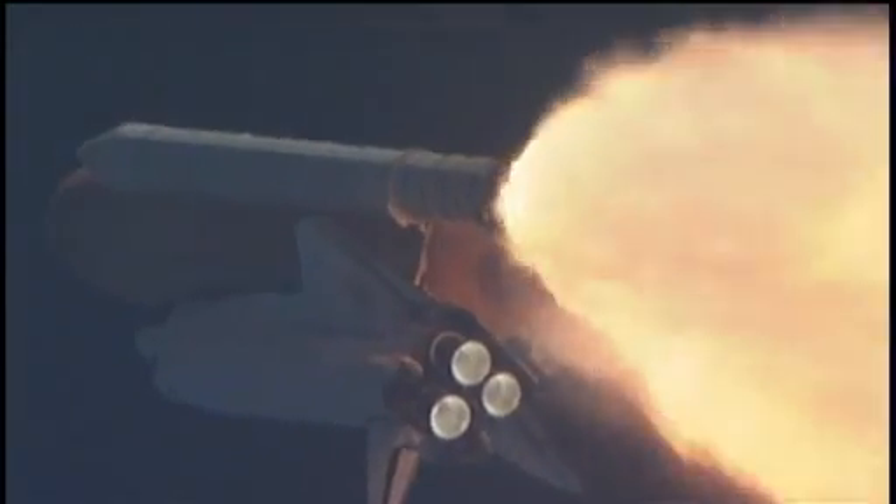All three engines looking really good. Back at full throttle now. At liftoff the fully fueled shuttle, boosters, and external tank weighed four and a half million pounds. It has now burned half of that liftoff weight in propellant.